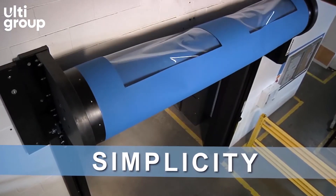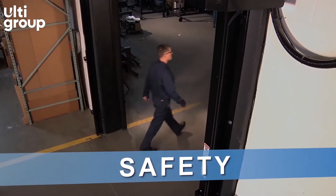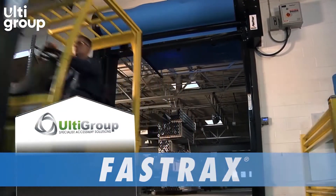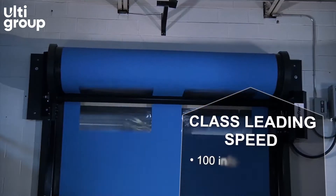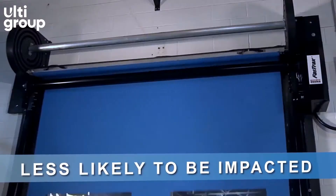Speed, simplicity and safety combined to make FastTrack's door the most reliable high-performance door available. Designed to work all the time, every time you need it. With speeds up to 2.5 metres per second, it's far less likely to sustain an impact than any other door.